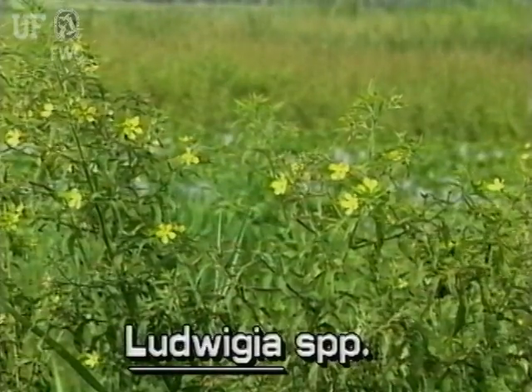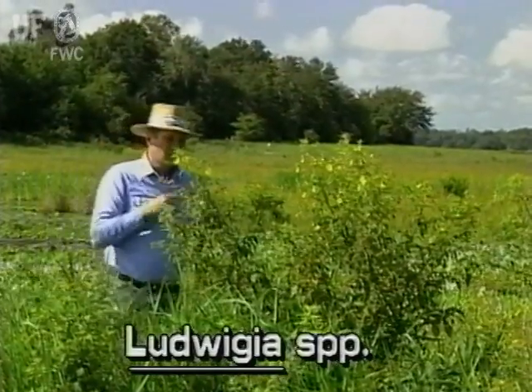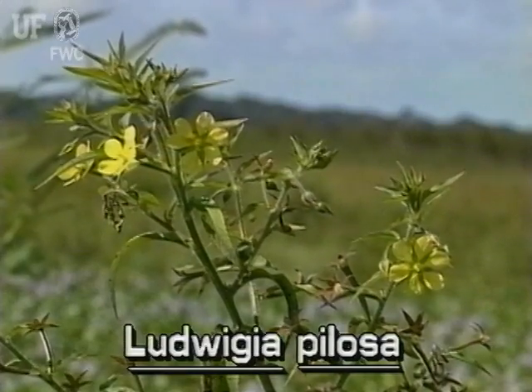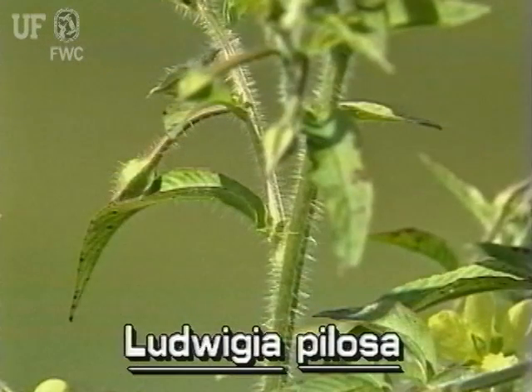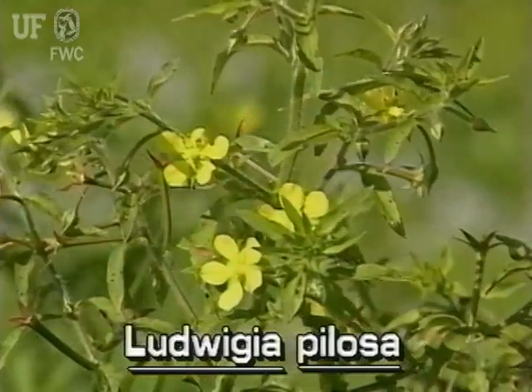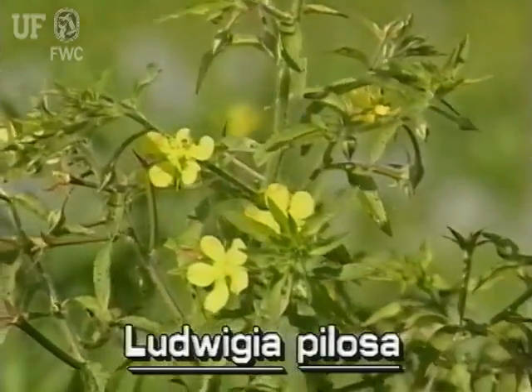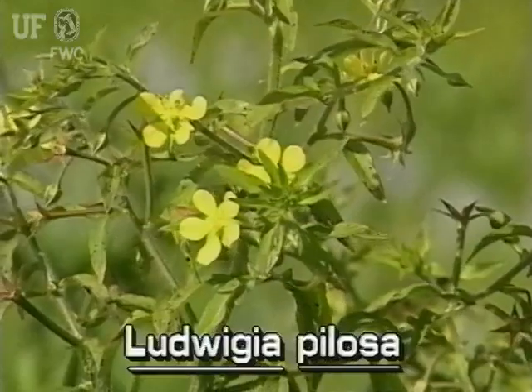Water primroses are medium-sized shrubs that grow to five or six feet tall. Stems are branched and sometimes have long hairs. The leaves are ovate to lance-shaped and up to six inches long, covered on both sides by minute soft hairs.